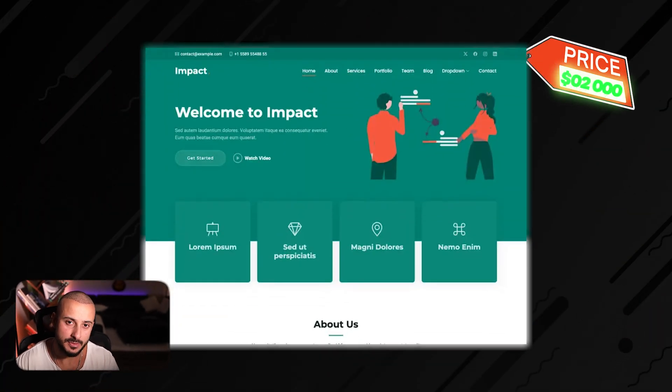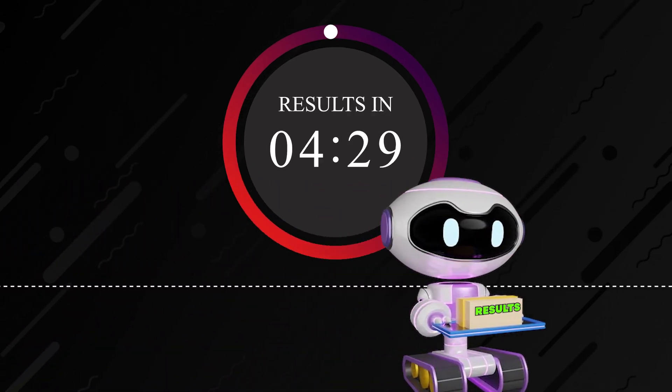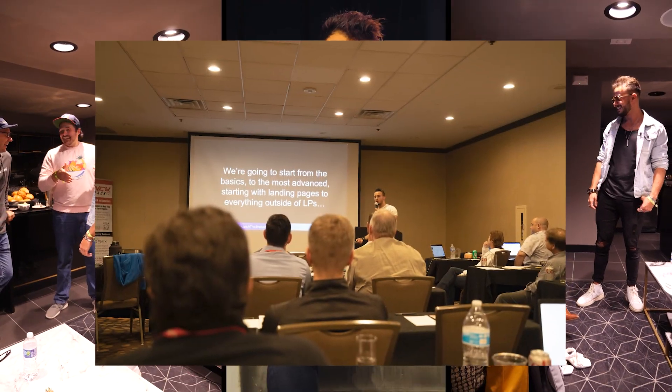I'm going to show you how to use AI to sell websites for $2,000 to $10,000, how to use AI to deliver those websites in under five minutes, and how to find clients that are willing to pay that much for a website. My name is Bruno Souza, and I've built multiple seven-figure marketing brands, and now I show other people how to do the same.